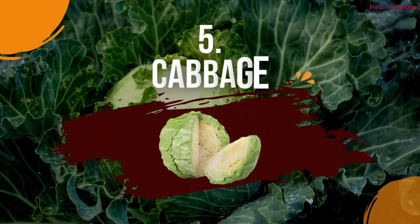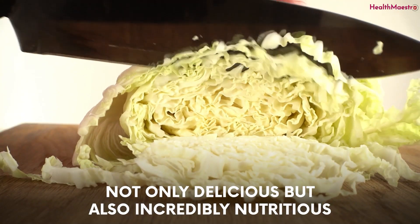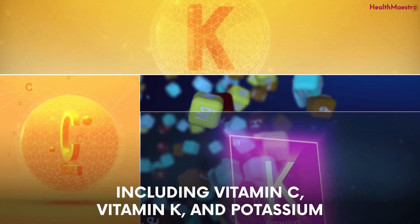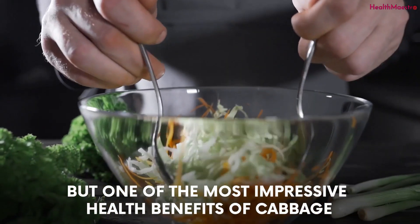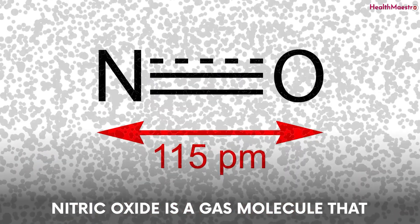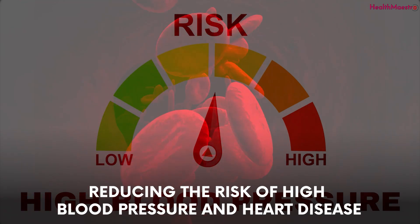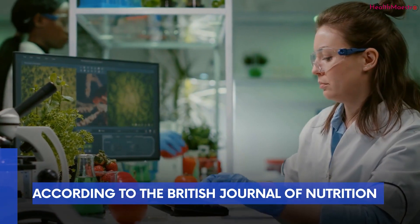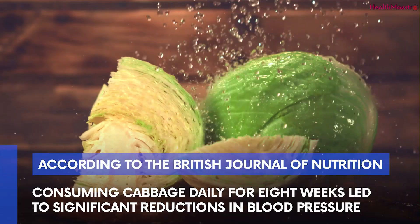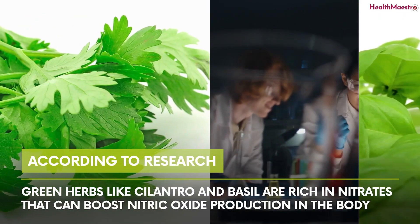Number five: cabbage. Cabbage is a cruciferous vegetable that's not only delicious but also incredibly nutritious, packed with vitamins and minerals including vitamin C, vitamin K, and potassium. One of the most impressive health benefits of cabbage is its ability to boost nitric oxide production in the body. Nitric oxide helps to relax and widen blood vessels, improving blood flow and reducing the risk of high blood pressure and heart disease. According to a study published in the British Journal of Nutrition, consuming cabbage daily for eight weeks led to significant reductions in blood pressure.